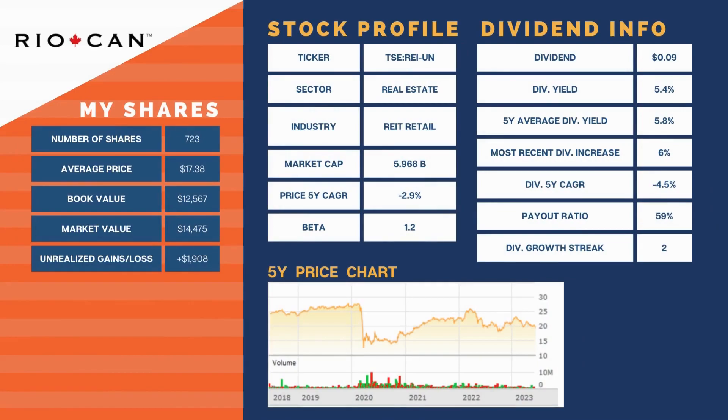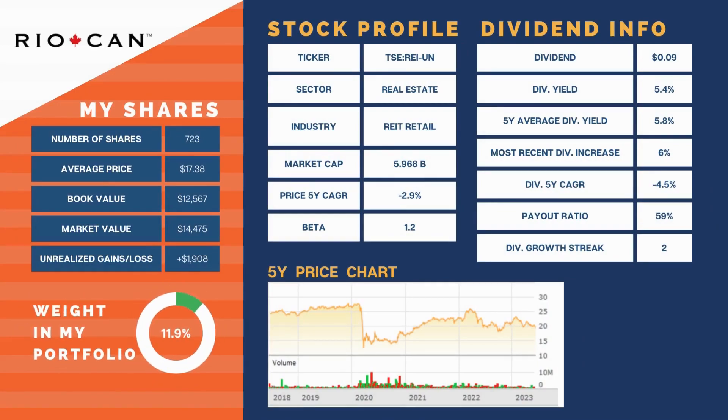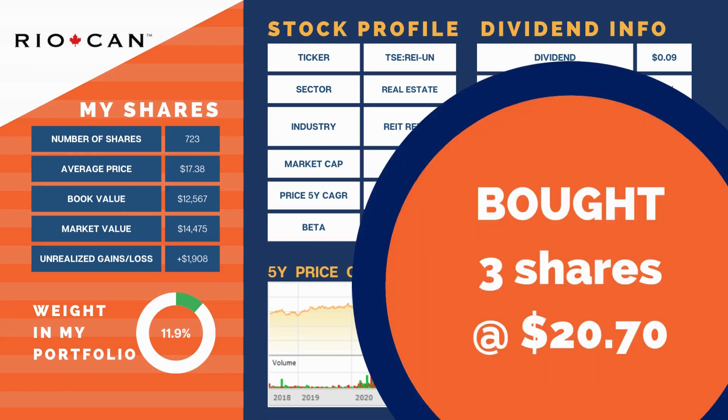Our largest holding remains RioCan Real Estate Investment Trust at 11.9% of our portfolio. It finished the month down over 4%. RioCan is in a similar position to SmartCentres, just with a better balance sheet. Q1 results: FFO per unit was 4.8% higher than the same period last year, book value is sitting at $25.83, and for 2023 they forecasted FFO per unit to be within the range of $1.77 to $1.80. Same property NOI up 4.5% year-over-year, and FFO payout ratio is just over 59%. We were able to drip three shares at a price of $20.70, adding $3.24 to our forward annual income at a yield of 5.2%.